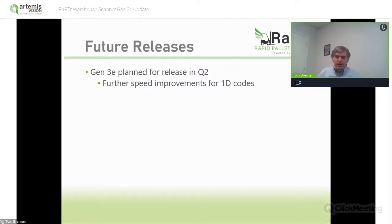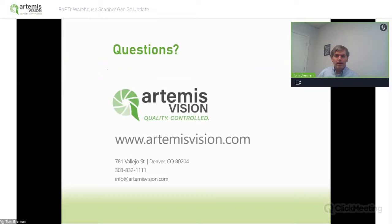For Gen 3E, the next release coming in Q2, we're going to be further improving our performance on 1D codes. We have some other improvements potentially in the pipeline, but I'm not ready to make any announcements there yet. But expect another release coming next quarter. With that, I'll hand it back over to Andrea for any questions.